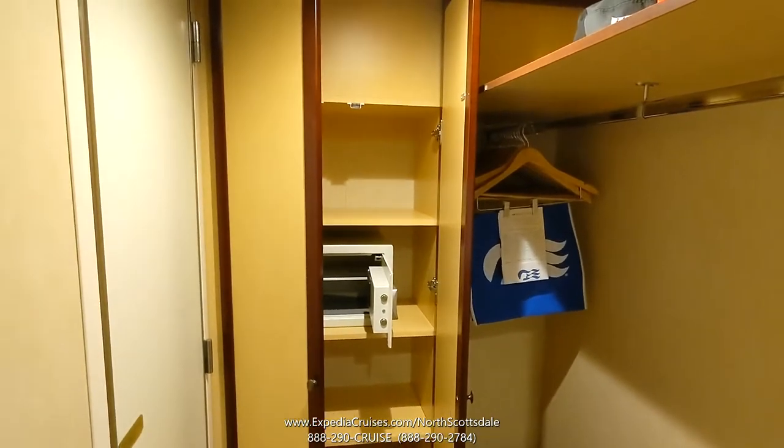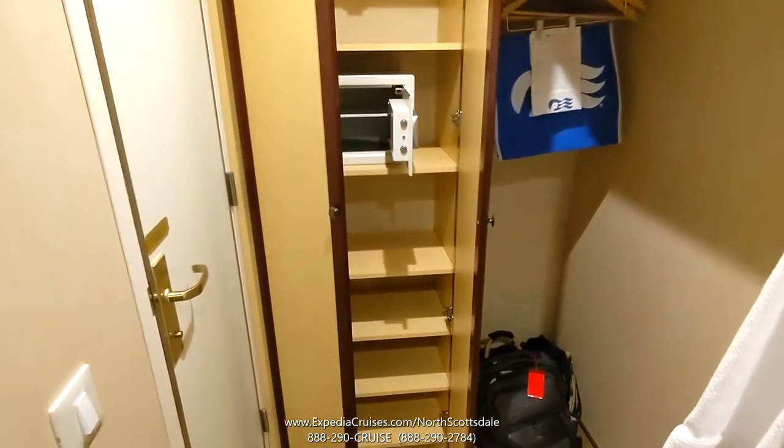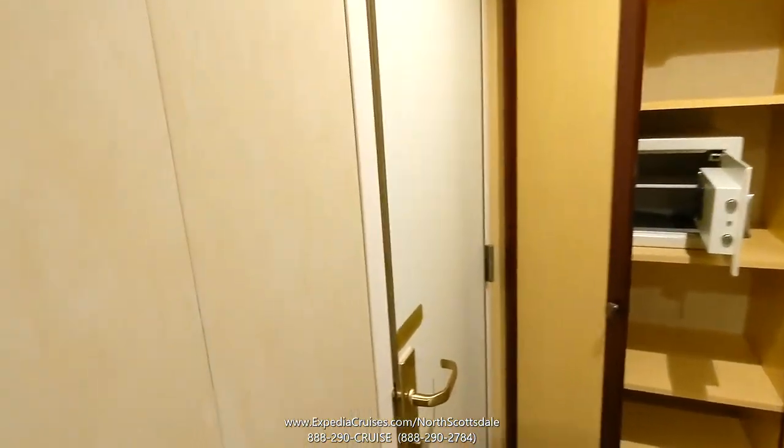You can see here we have more storage, including an electronic safe and some shelving in that closet area. Now I'm going to take you into the bathroom.